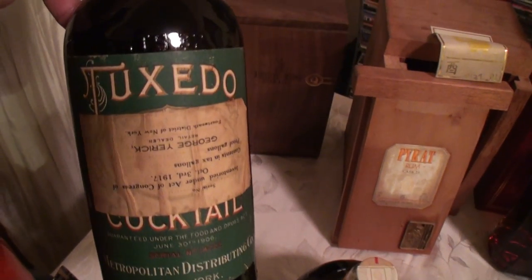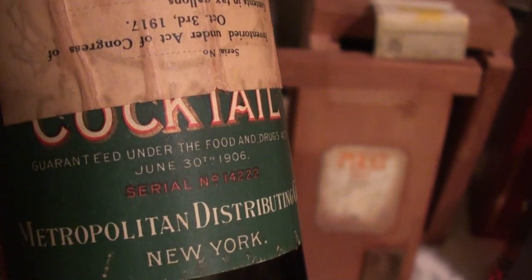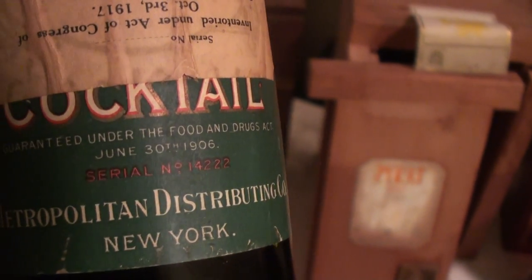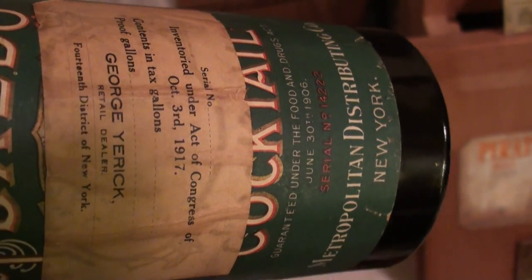Here's a pre-mixed tuxedo cocktail. If you look at the date, it's guaranteed under the Food and Drug Act of June 30th, 1906, and was inventoried on October 3rd of 1917. So a very, very old bottle.